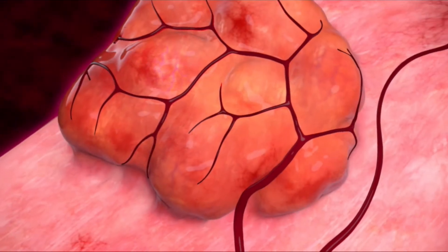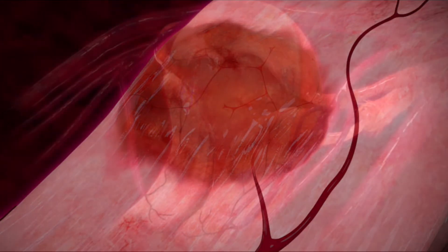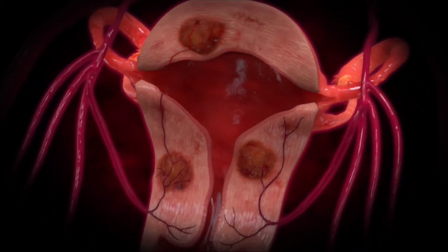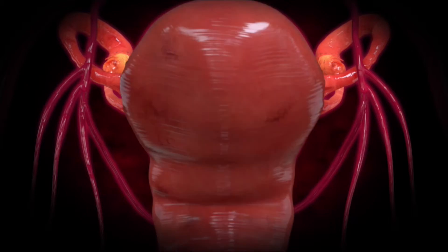The uterine fibroid embolization procedure prevents blood flow into all the fibroids at one time. Thus, all the fibroids within the uterus will shrink and the symptoms will improve. We encourage you — if you have any further questions, please give our office a call. We're always happy to help.